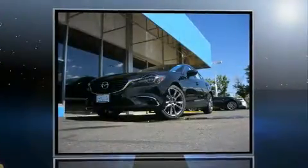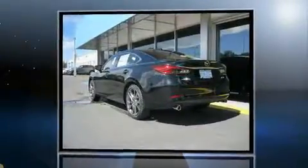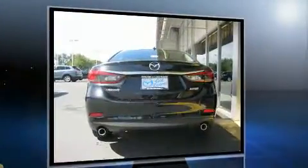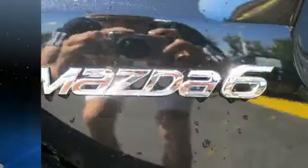Come test drive this 2016 Mazda Mazda 6 with less than 10,000 miles on the odometer. This four-door sedan prioritizes comfort, safety, and convenience. It features an automatic transmission, front-wheel drive, and a 2.5-liter four-cylinder engine.